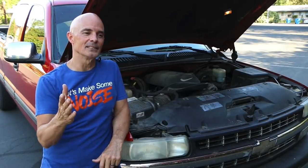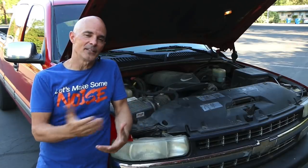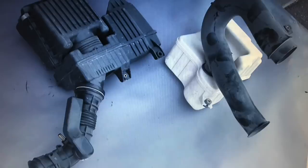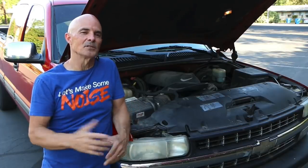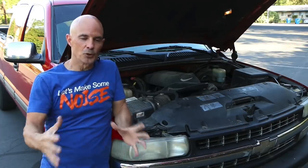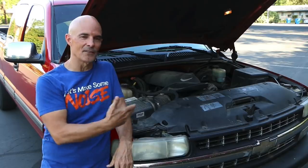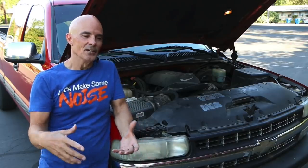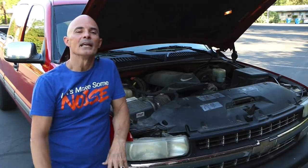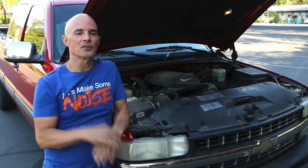An air intake system is anything that's basically in front of the throttle body. That can include the factory filter, the air box, any sort of air silencer — because a lot of times the factory will use some sort of acoustic silencer in front of it, like the old five-liter Mustang is a perfect example, but a lot of Hondas had those too. Also the inlet tube, the mass air meter — all of that stuff that connects from the filter assembly from where you originally grabbed air into the throttle body.